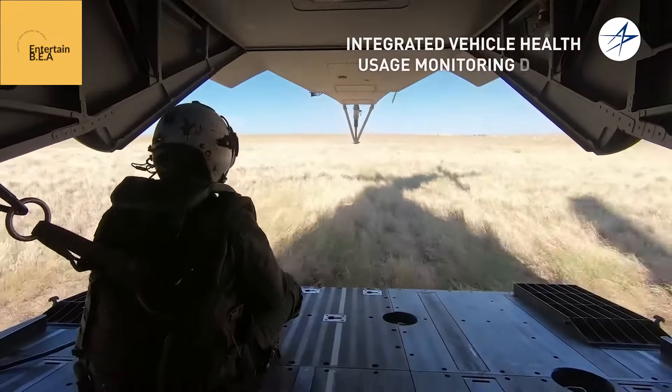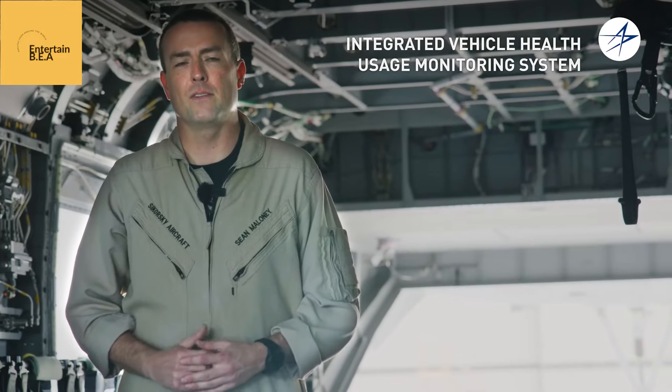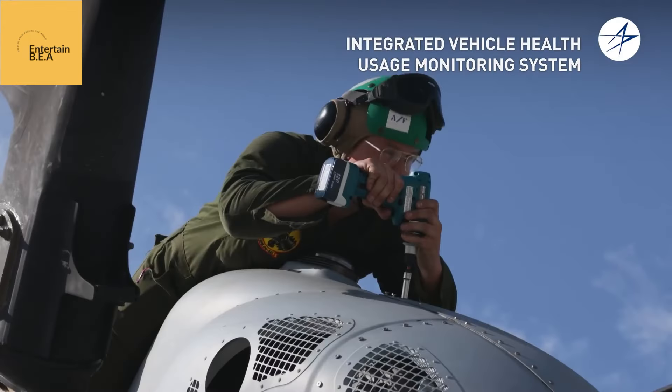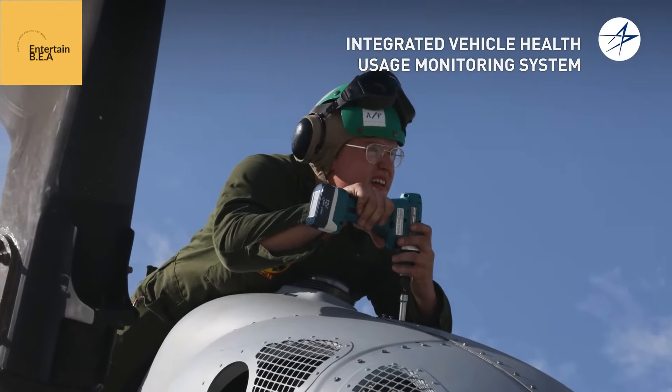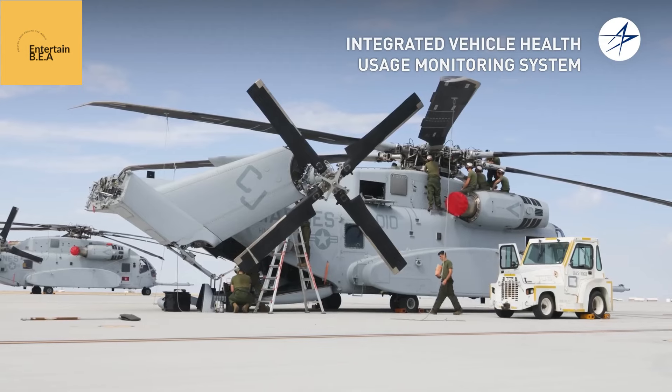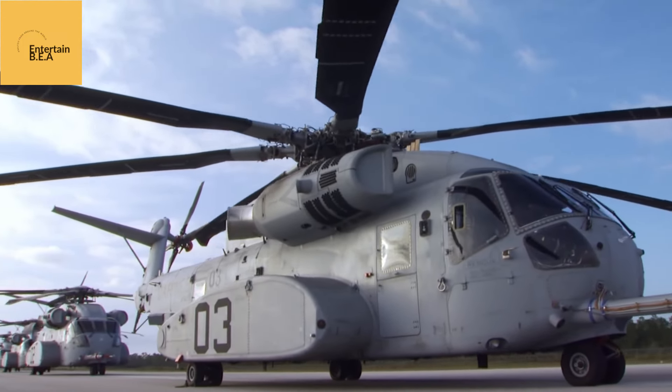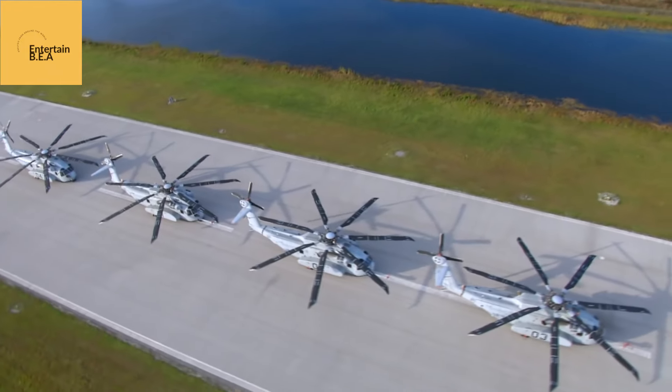In the crucible of combat, where victory is often measured in meters and minutes, the CH-53K King Stallion will prove to be an invaluable asset to the U.S. Marine Corps. Its ability to rapidly deploy a 30-man infantry squad, along with their weapons and equipment deep behind enemy lines, will redefine the battle space.